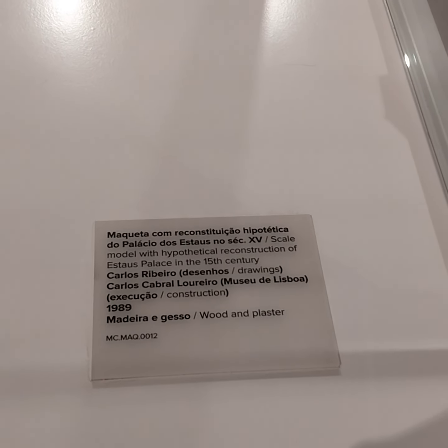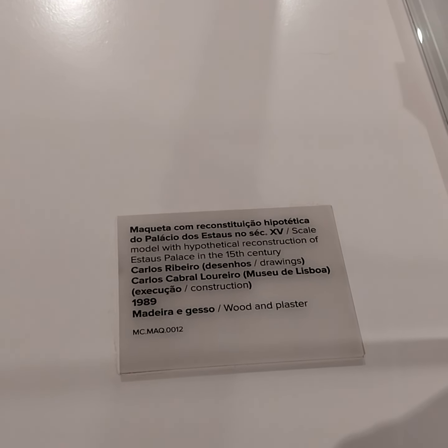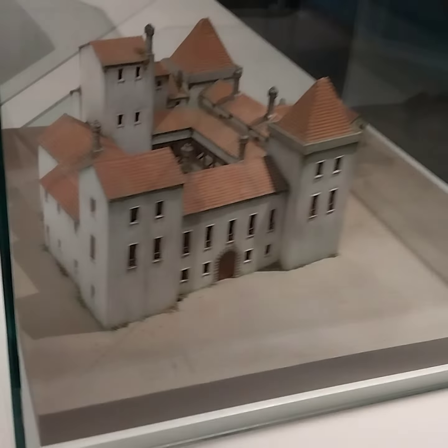Scale model with hypothetical reconstruction of the palace in the 15th century.